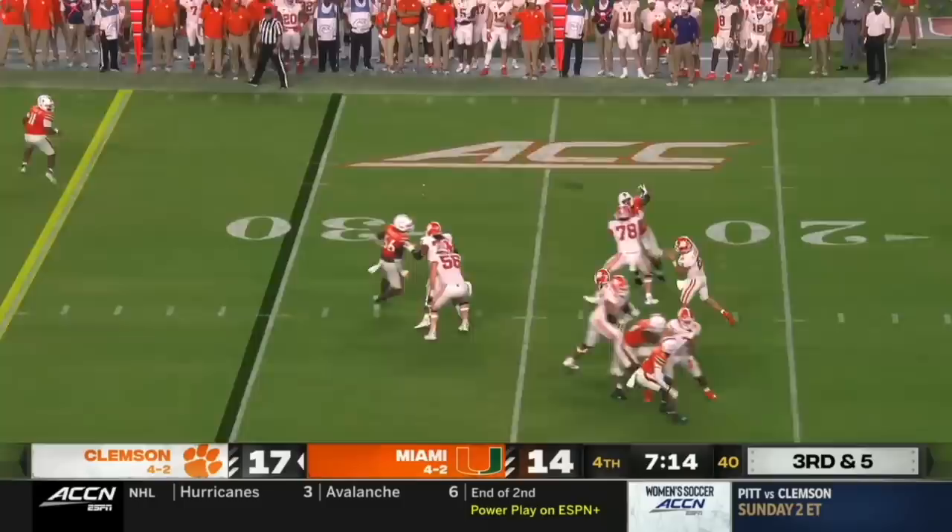Canes bring four, Klubnick throws, and incomplete. No flag.